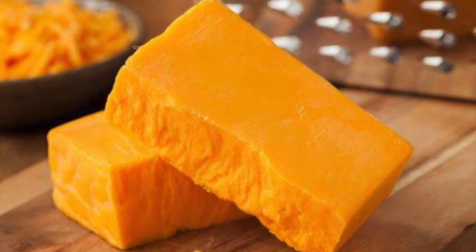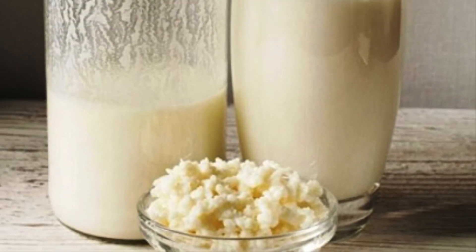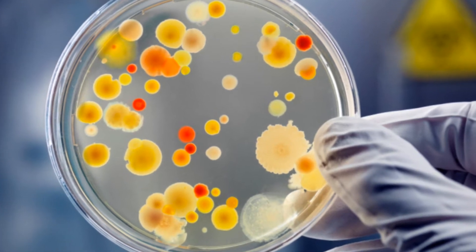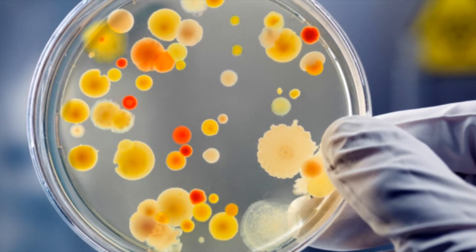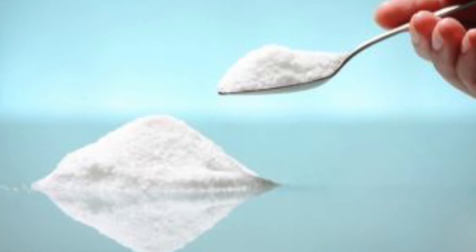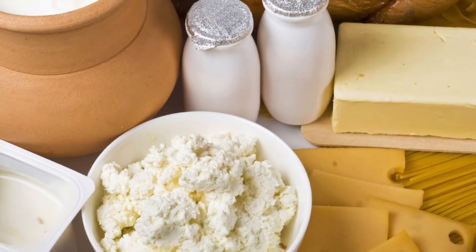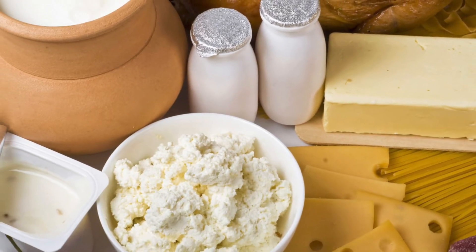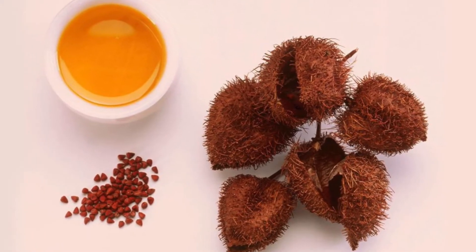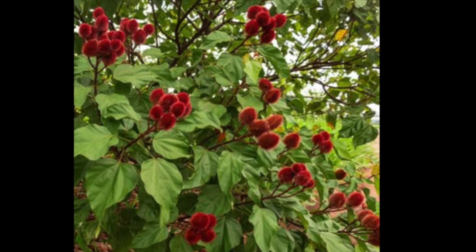Next, cheddar cheese, which gives goldfish that distinctive savory, cheesy flavor. Next, cultured milk, which is fermented milk without the fat, created by adding lactic acid bacteria cultures to the milk. Next, salt — there are 250 mg of sodium in goldfish, far less than the 2,300 mg daily recommended intake. Next, enzymes, which are used to speed up the cheesemaking process. Next, annatto, which comes from the achiote tree and adds that distinctive red-orange color to goldfish.